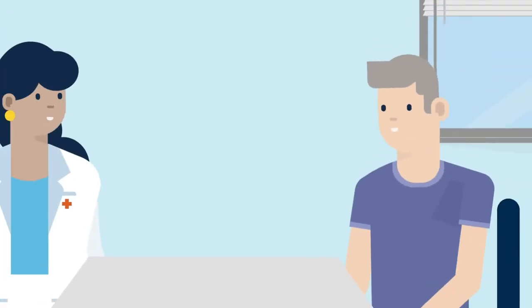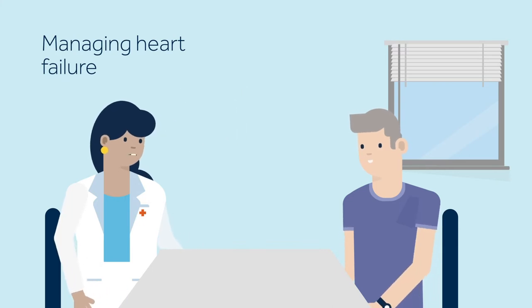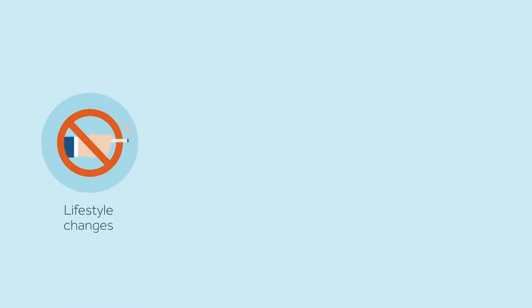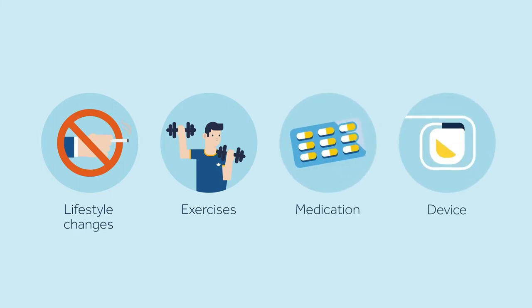Heart failure is a progressive condition. Your doctor may prescribe a variety of treatment options that may slow the progression of the disease, strengthen your heart, and improve your quality of life. Some of these treatments may include lifestyle changes, exercise, medications, device therapy, or a combination of these.